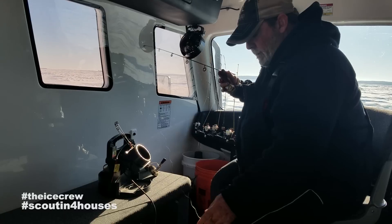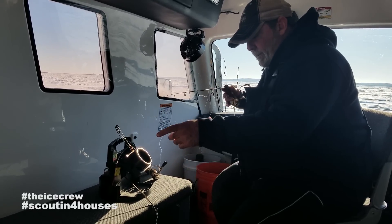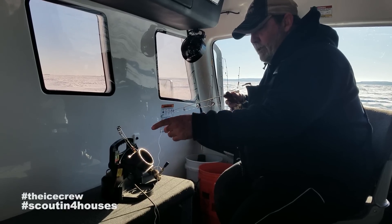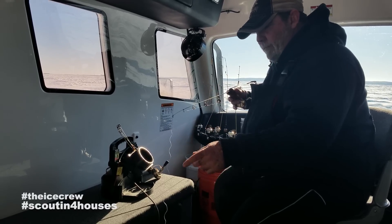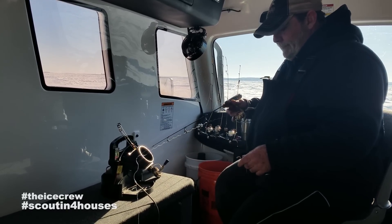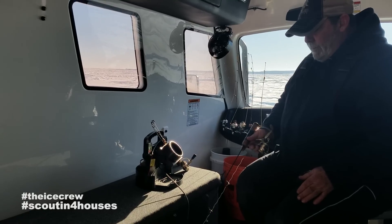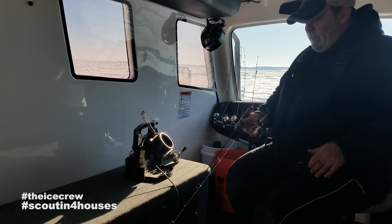I'm also a firm believer in a braided no-stretch line versus monofilament here at Devils Lake. Most of the fish here have teeth or gill rakers which can snap your monofilament fairly quick, and also just the no-stretch factor in deeper water. With monofilament, your feel for the bite just isn't the same as a no-stretch line. When you get that bite it's translated to your pole and your fingers right away. The hook set is also shorter with the no-stretch line - you wouldn't have to set your pole all the way up through the roof like if you were using monofilament.